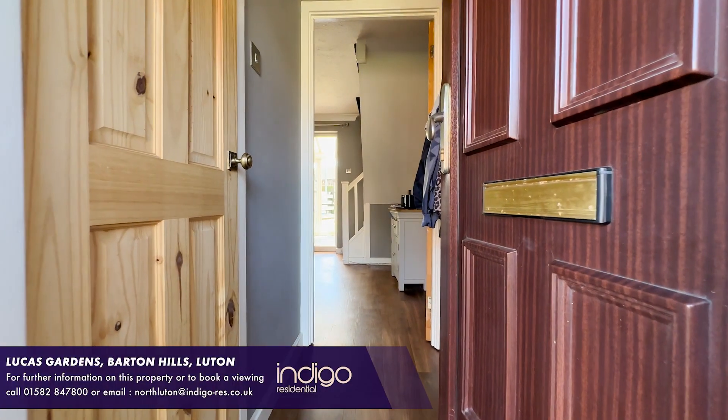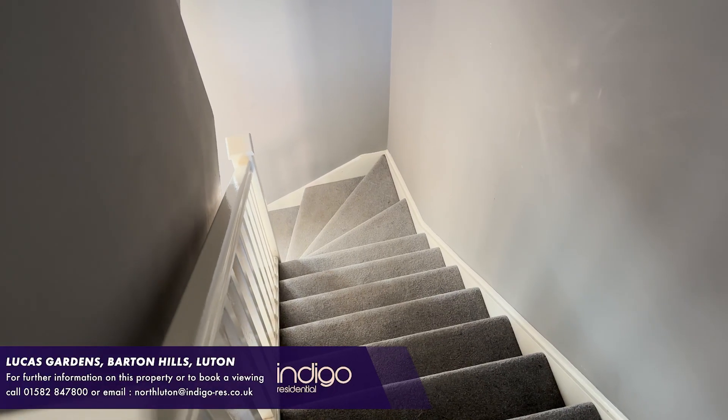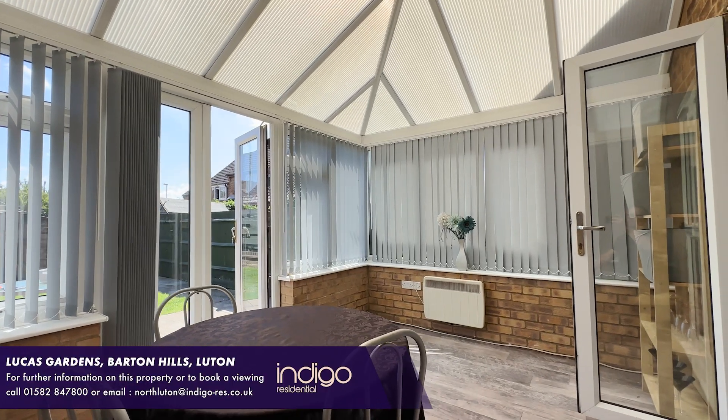Internally the property comprises of an entrance porch. There's a living room with stairs rising to the first floor, and French doors opening to the bright and airy conservatory.